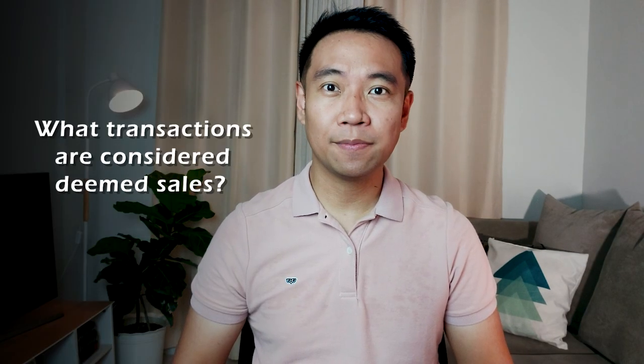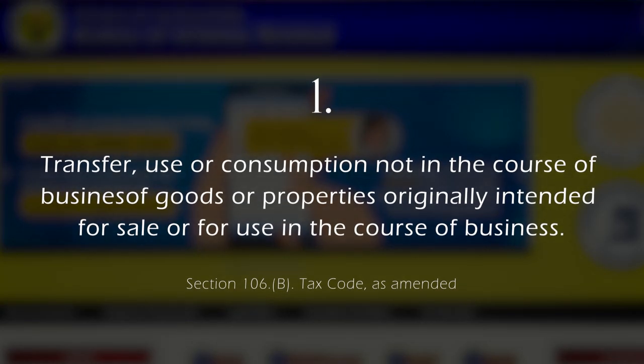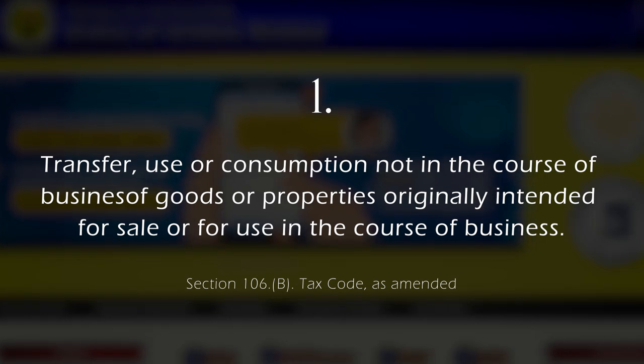So what are Deemed Sales Transactions? According to the tax code as amended, there are 4 transactions classified as Deemed Sales. The first one is transfer, use, or consumption not in the course of business of goods or properties that are ordinarily intended for sale or for use in the course of business.